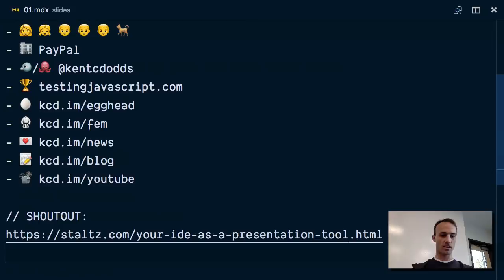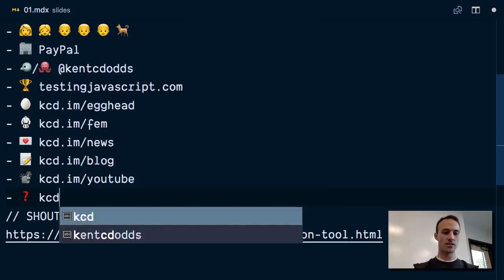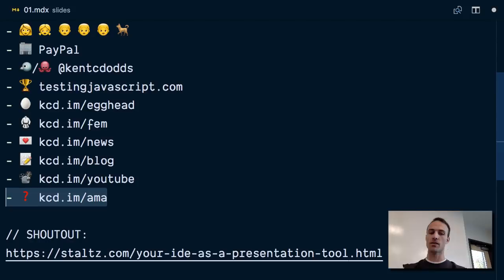There's another thing I have here — KCD.im/AMA. I have an 'ask me anything' and I've answered over 400 questions now on GitHub. So if you have a question about how to do something, I probably answered that already. But if I haven't, you can go ask me on there and I try to answer relatively quickly.